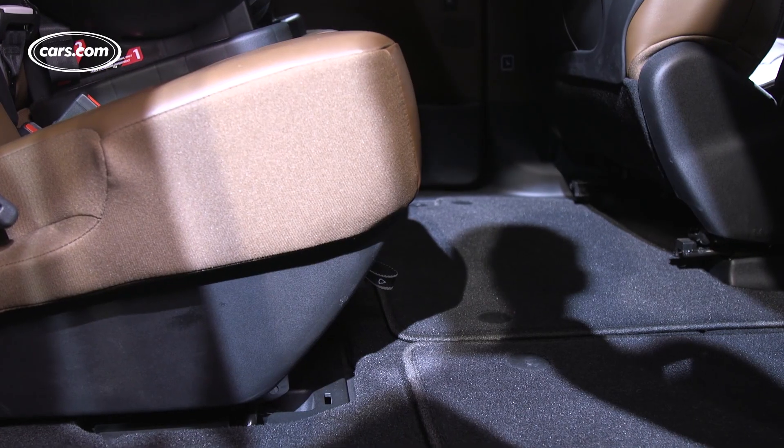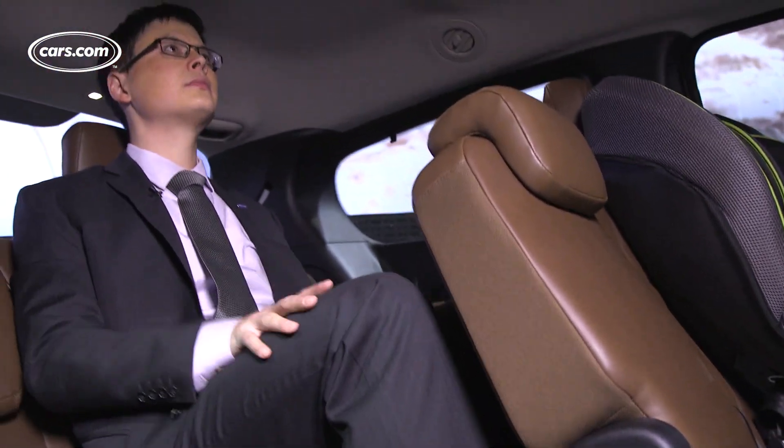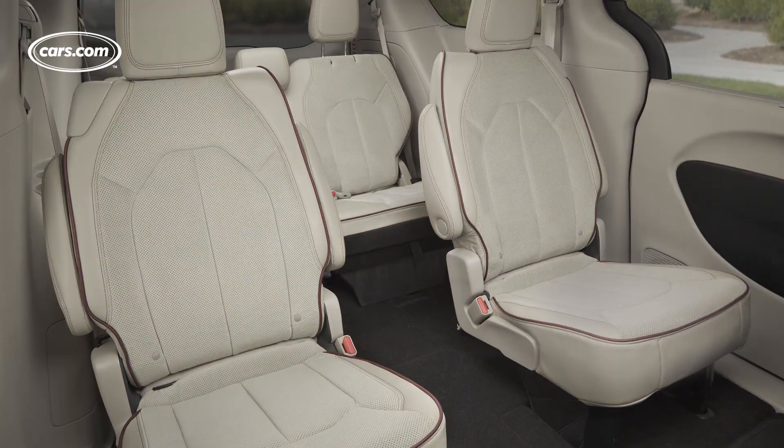The disadvantage: the seats don't move forward or backward anymore, and they're also still pretty low to the floor. Third row space — you're kind of stuck with that. You can't negotiate any more of it out of second row passengers, but it's okay for adults.